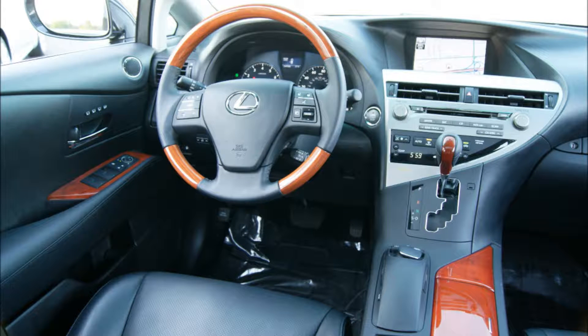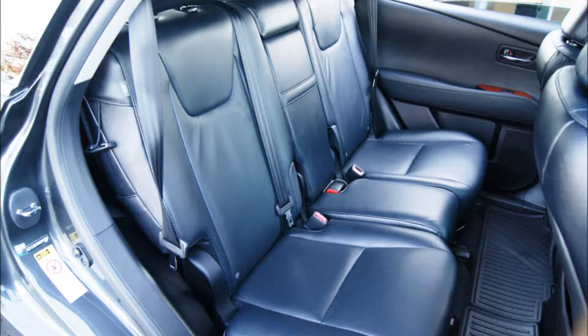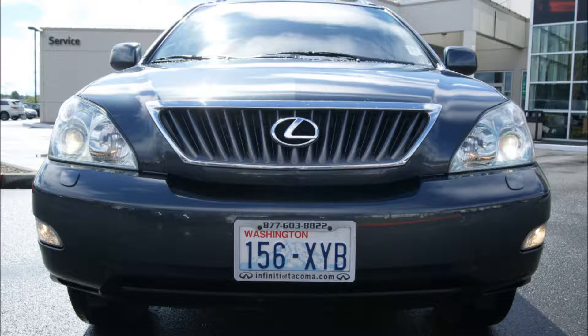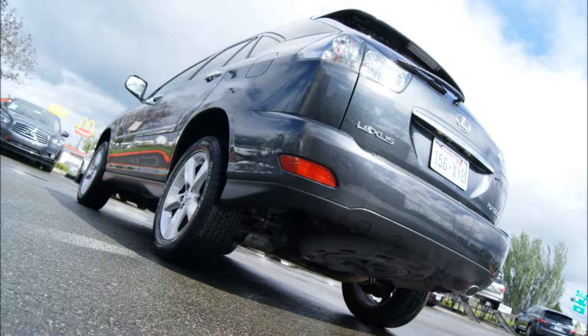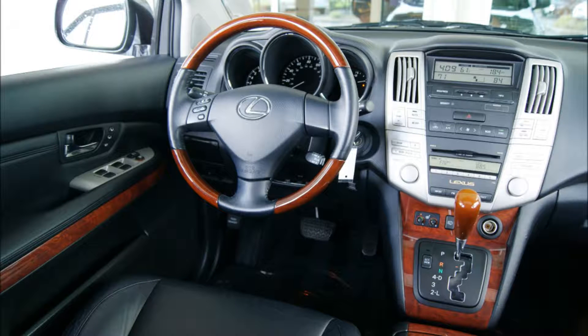Both the RX 300 and RX 330 were offered in either front or all-wheel drive. The majority you will find for sale above the snow belt will be all-wheel drive models, but there are some front-wheel drive ones available. If you live in a mild climate like Seattle, a front-wheel drive RX would be just fine as long as you don't plan on doing too much driving in snowy mountain passes. The front-wheel drive versions are less expensive, get slightly better fuel economy, and are less expensive to repair and service without the added complexity of an all-wheel drive system.